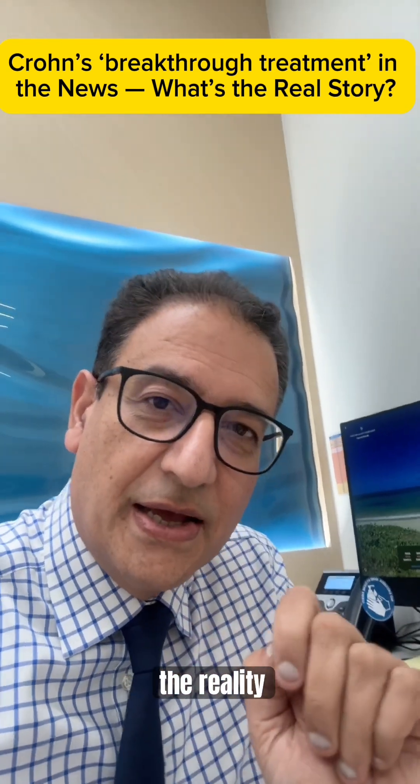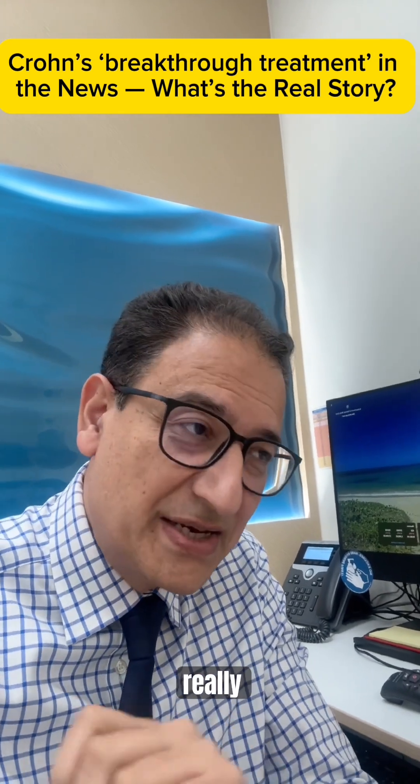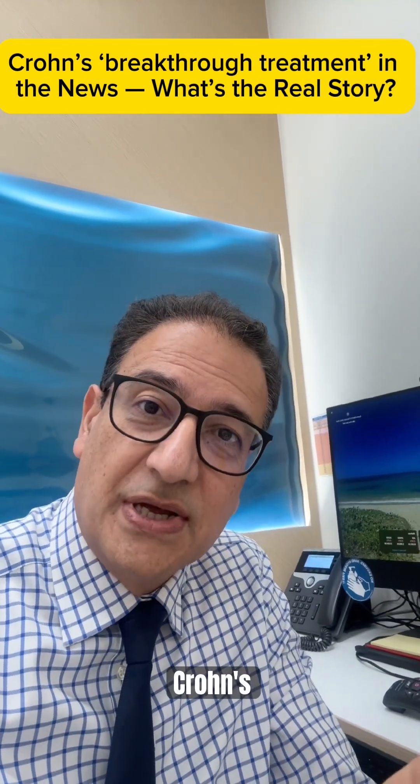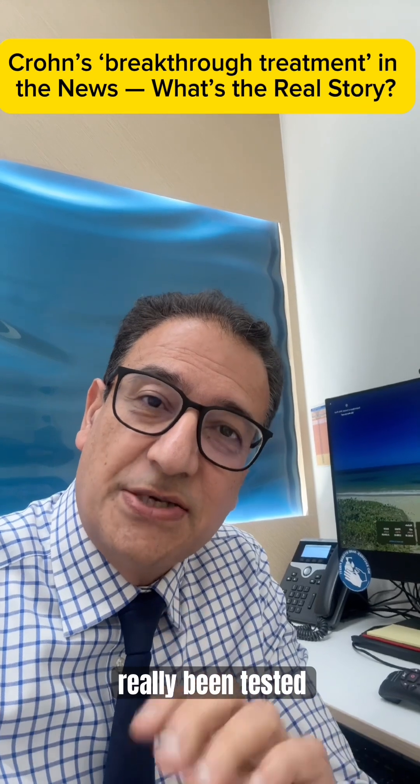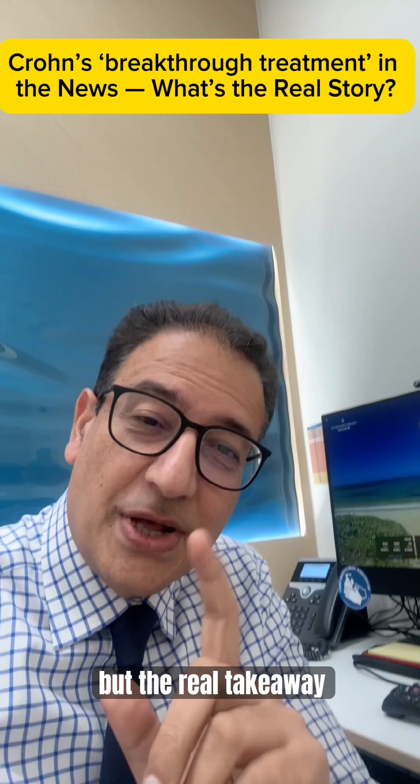But here's the reality. Not all Crohn's patients have this particular bacteria, and removing it alone doesn't really take away the Crohn's. And this drug hasn't really been tested on humans yet, so it's not a cure, but it's a really smart step forward.